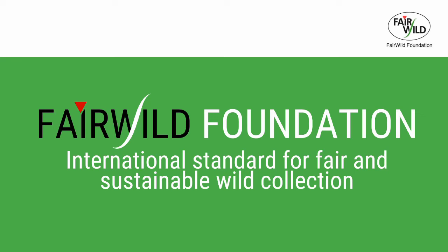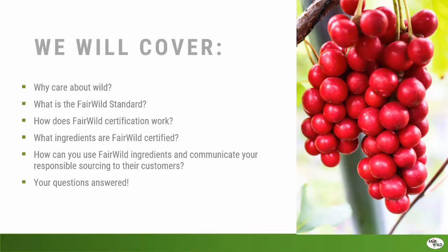Thank you so much everyone for joining today. This is a webinar to introduce Fairwild to everyone, to explain a bit more about what Fairwild is about and how companies can get involved and others can get involved as well. We're going to start with a bit of background about why Fairwild exists, why wild plants are important and the need for looking at the sustainability of trade in wild plants.